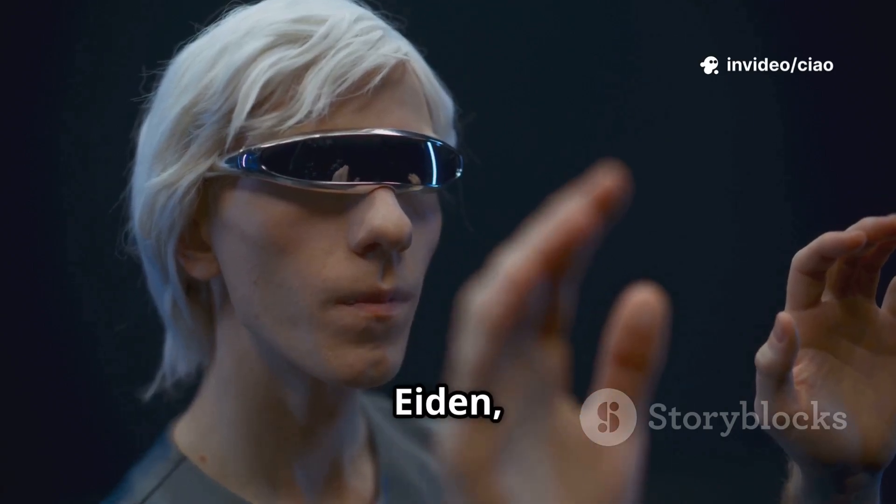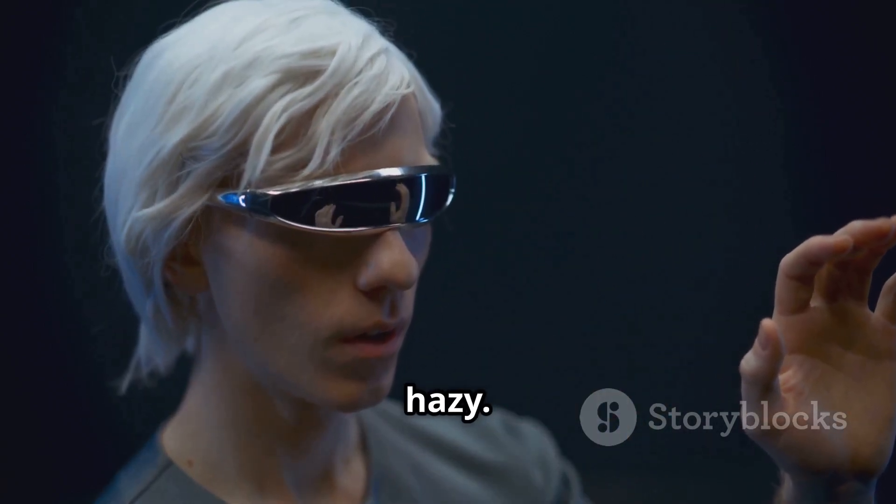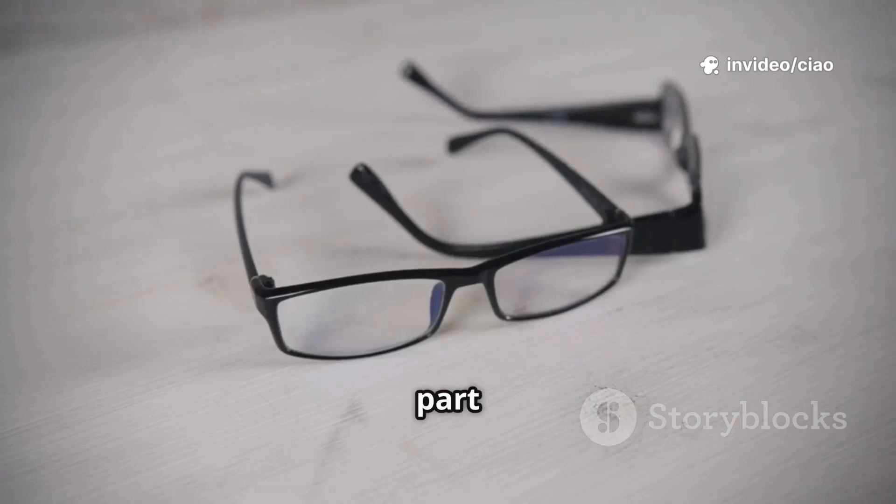IXI's CEO Nico Aydin is pretty upfront that early prototypes were, well, a bit hazy. But with each new version, things are getting clearer — literally.